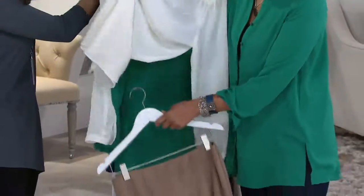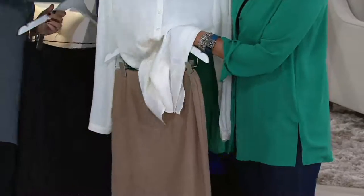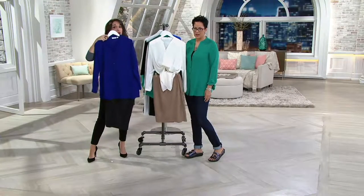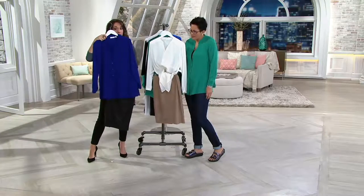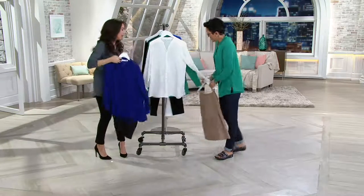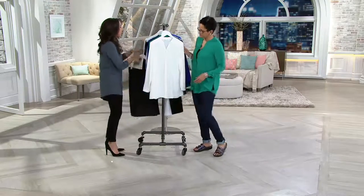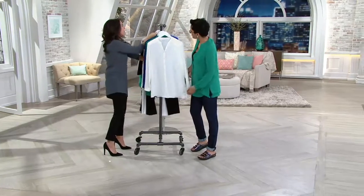We've got the faux leather skirt coming up, which I love. If you wanted to do a tonal cream winter-white look, that's so pretty. As Susan always says, she's trying to help you build a wardrobe — get the pieces and mix and match them. This top is amazing.